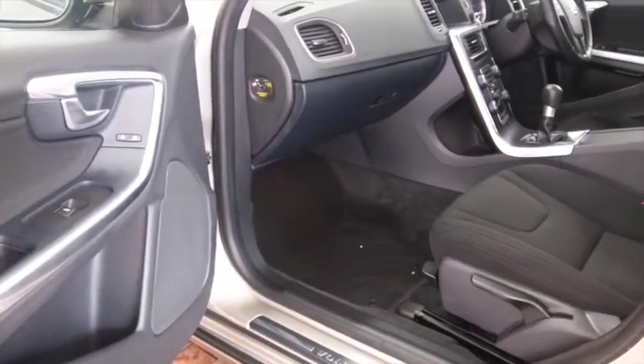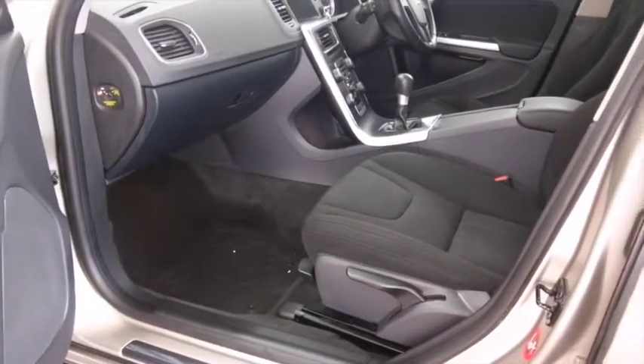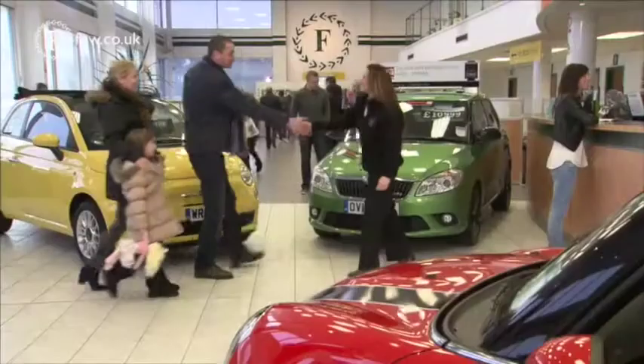This has a lovely cloth interior and all the usual refinements like cruise control, radio and CD player, remote locking. It's all looking good inside and out — even a great set of alloys.